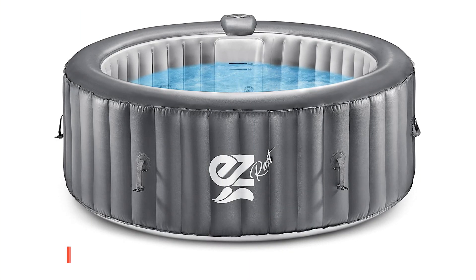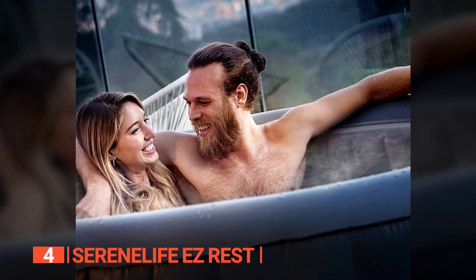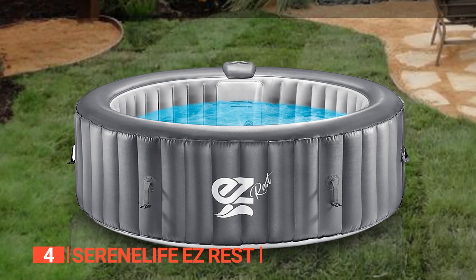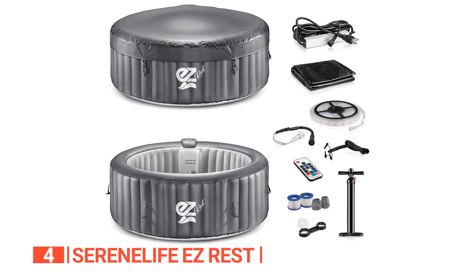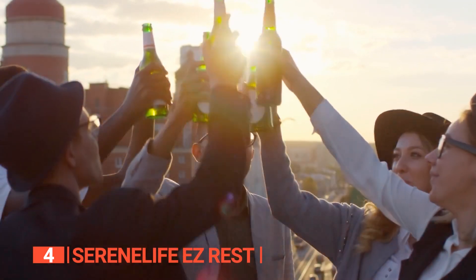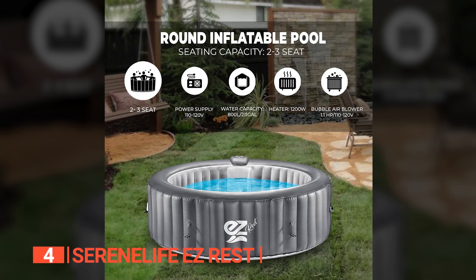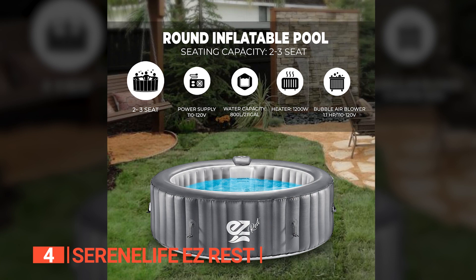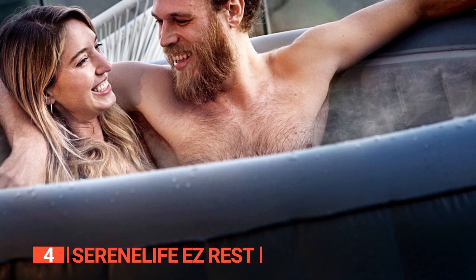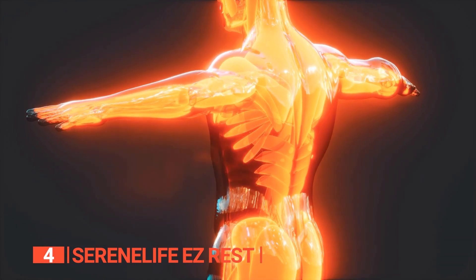Up next in fourth place is the Serene Life Easy Rest. In our fast-paced world, it's essential for everyone to find time to unwind, and the Serene Life Easy Rest is here to make that experience even more enjoyable. This inflatable hot tub offers a plethora of unique features that are sure to capture your heart. Whether you're hosting a party or simply seeking leisure, this hot tub is the perfect way to elevate your outdoor experience with a touch of style. One standout feature is its high-powered 100 bubble jet massage technology that helps relieve tension, reduce anxiety, improve blood circulation, and relax stiff joints and muscles.